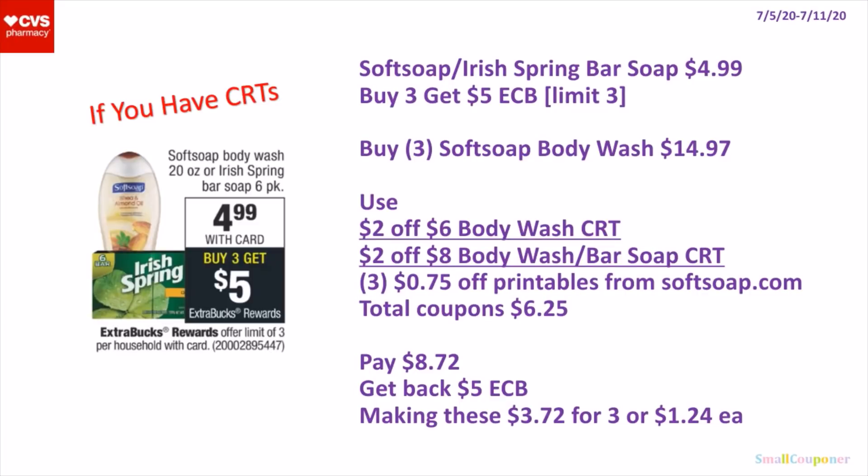So the Soft Soap or the Irish Spring Bar Soap — these are $4.99, and when you buy 3, you get a $5 extra buck. It's a limit of 3. So you can buy 3 of the Soft Soap Body Wash for $14.97. Use a $2 off $6 Body Wash CRT and a $2 off $8 Body Wash or Bar Soap CRT, and 3 of the $0.75 off printables from SoftSoap.com — you can only print 2 per device, so use another device for the third. Total coupons will be $6.25. You'll pay $8.72, get back a $5 extra buck, making these $3.72 for 3 or $1.24 each.